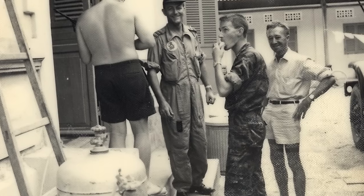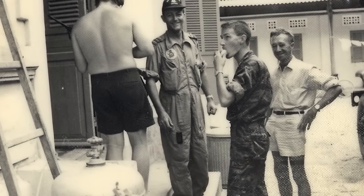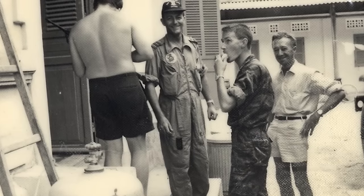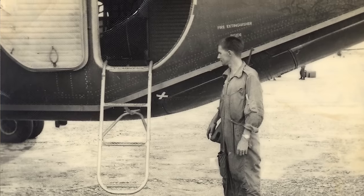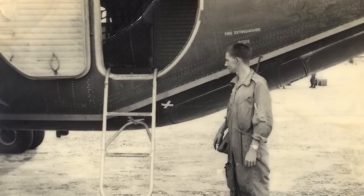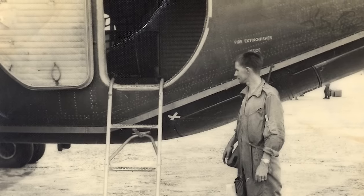No other aircraft could have done it. So what was your role to kick off with? Initially I was a general hand in 38 Squadron. I came back from Malaysia in '61 and was posted to 38 Squadron, and then from there on in, that's a bit of history.